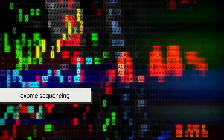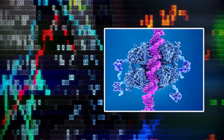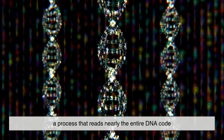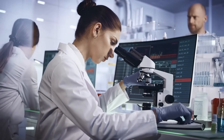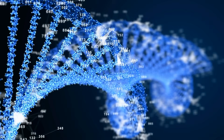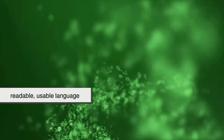Then there's whole exome sequencing, which concentrates on the protein-coding parts of DNA, since those areas are the ones most likely to affect how your body functions. And at the most advanced level, there's whole genome sequencing, a process that reads nearly the entire DNA code — all three billion letters of it. It's the most detailed and comprehensive option available, though it's also the most expensive and data-heavy. No matter which method is used, powerful machines take your genetic code and translate it into digital information that computers can analyze, turning your DNA into a readable, usable language.